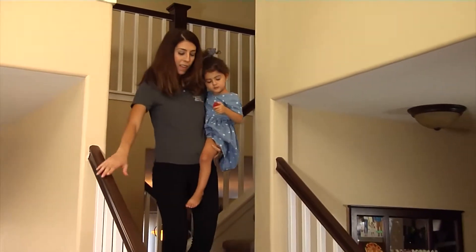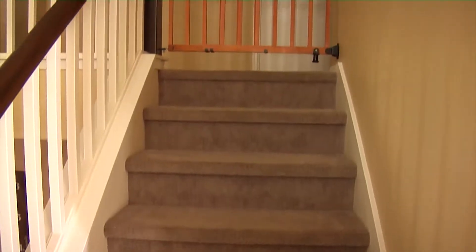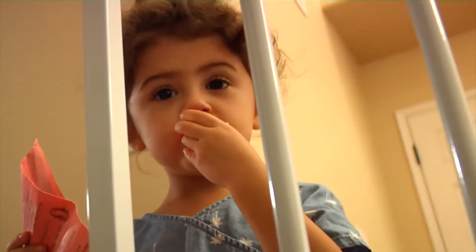Eliana Troncalli is the injury prevention outreach specialist at Community Regional Medical Center. She says if you have staircases and children in your home, it's important to have barriers to block the stairs.